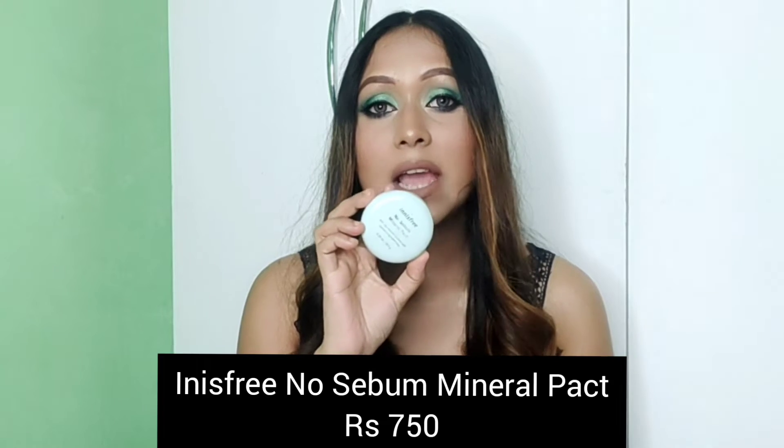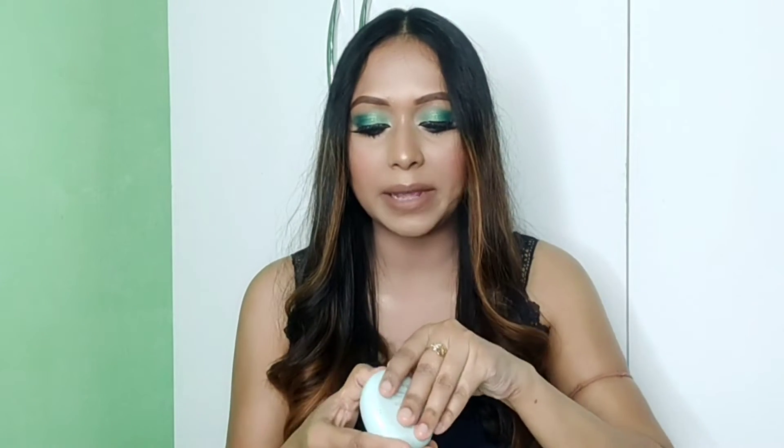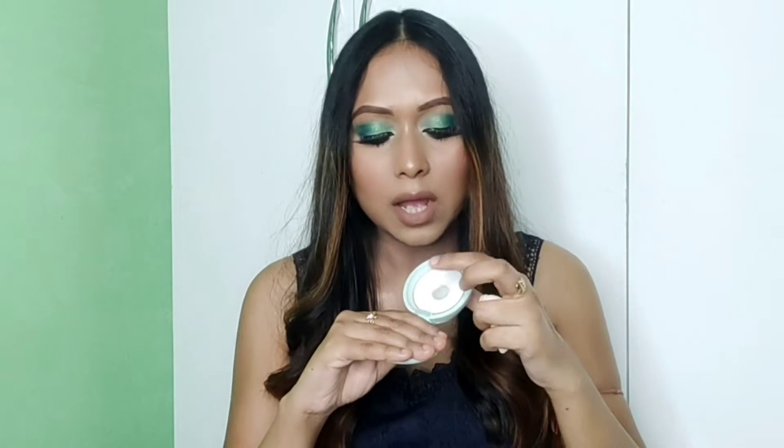First of all, I am going to show you this compact. This is the Innisfree No Sebum Mineral Compact. Actually, this is a translucent powder in compact form. You can see — it is pure white in color. There is no coverage and no color.